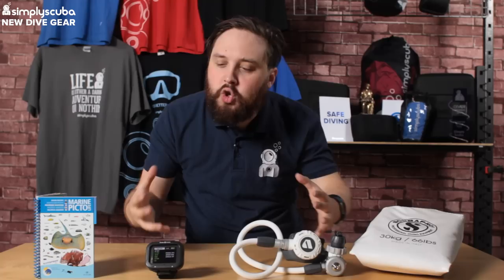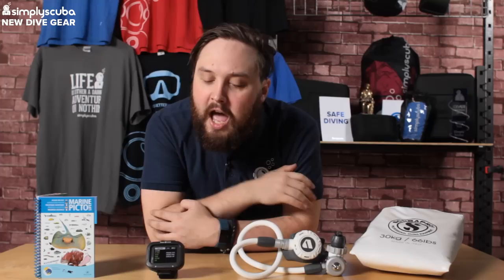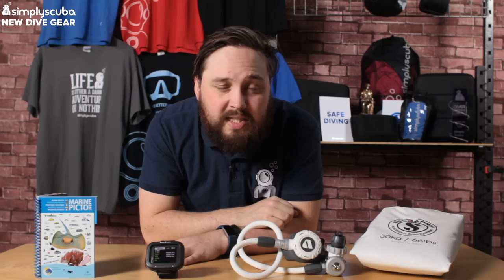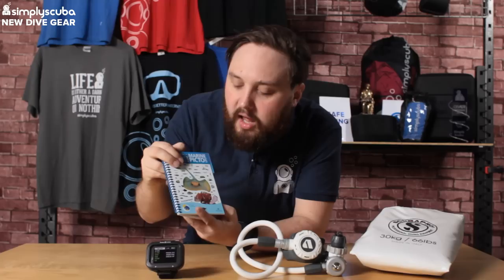Hi guys, welcome to Simply Scuba. So here is new info for November - we've had a few new bits and bobs arrive for the late autumn/winter period. November is when DEMA in the States is released, so you're going to start seeing lots of new stuff, but a few new bits and bobs have already dropped from the suppliers. Let's take a closer look at what we already have.